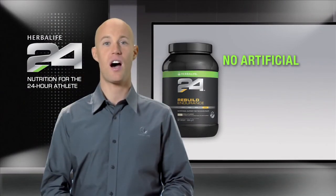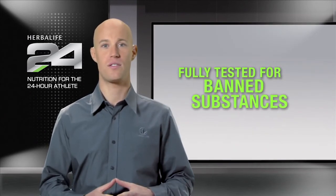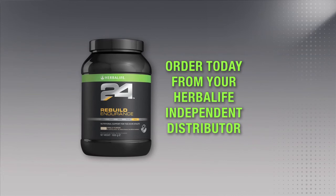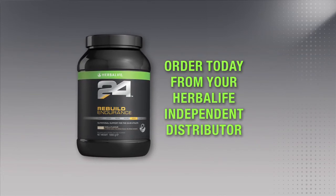Rebuild Endurance does not have any artificial colors, flavors, or sweeteners, and as with all the products in the Herbalife 24 line, is fully tested for banned substances, so you can have complete confidence in our product. You can try Rebuild Endurance and all of the great Herbalife 24 products by ordering today from a Herbalife Independent Distributor.